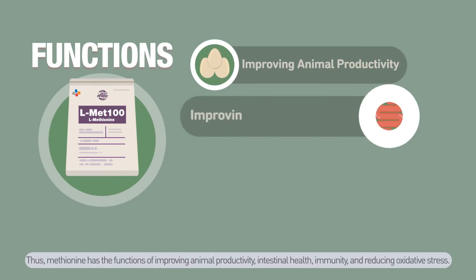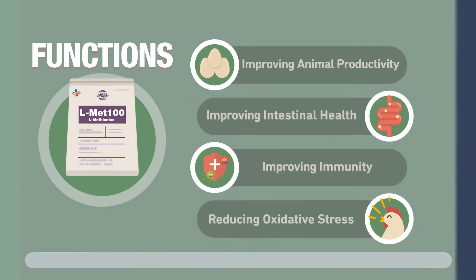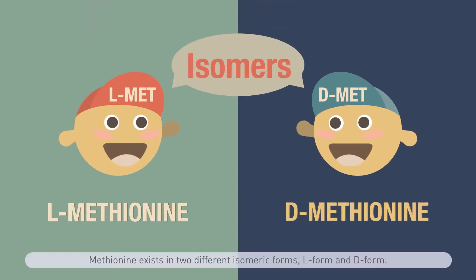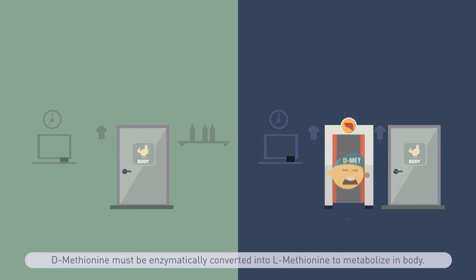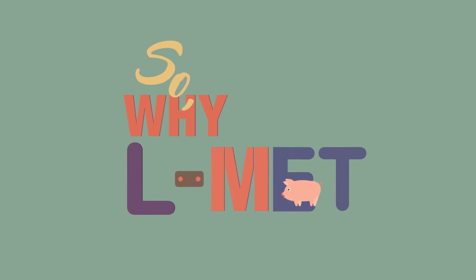Thus, methionine has the functions of improving animal productivity, intestinal health, immunity, and reducing oxidative stress. Methionine exists in two different isomeric forms: L form and D form. Since only the L form is directly available in the body, D methionine must be enzymatically converted into L methionine to be metabolized. So why L methionine?